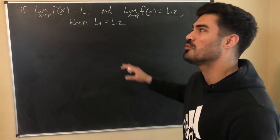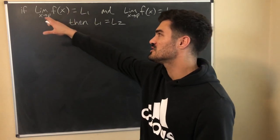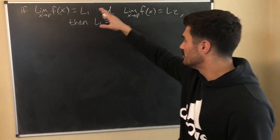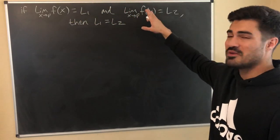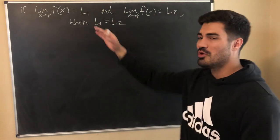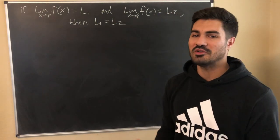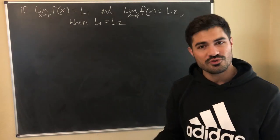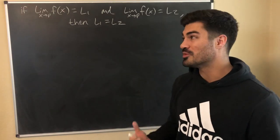We're going to prove the limit uniqueness theorem. Written out formally: if the limit of a function exists as x approaches p and equals L1, and the limit of that same function as x approaches that same number exists and equals L2, then L1 must equal L2. If you know a little bit about limits, this should be pretty intuitive.